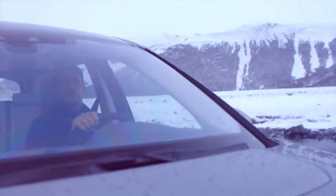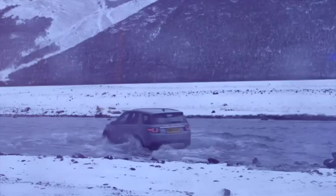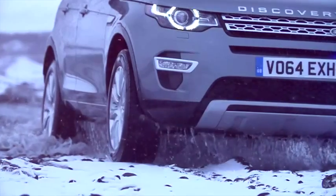Underneath the water here there's lots of gravel and lots of rocks. Traction control is helping to maintain that momentum. And then you can exit the other side of the river — no problems at all.